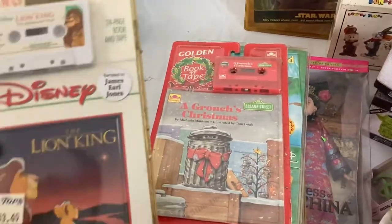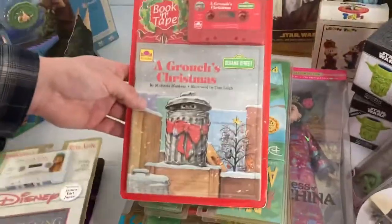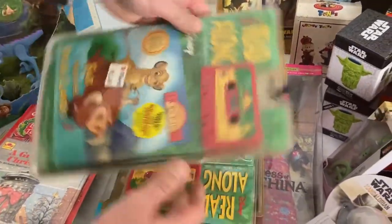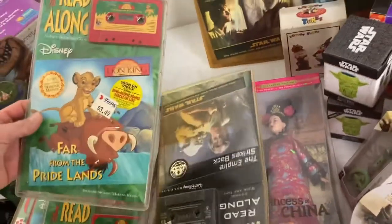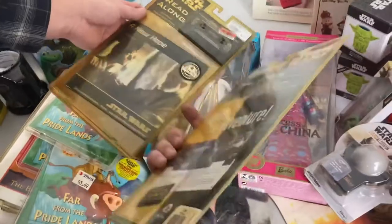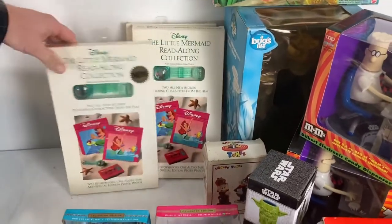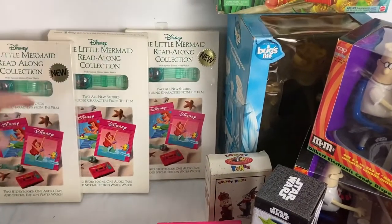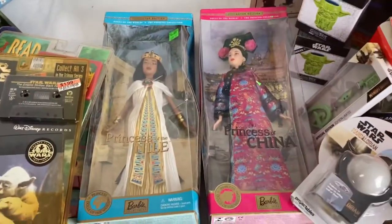Then we got a bunch of read-along books — these were just thrown in. I don't think they're of huge value at all, but they're old: Sesame Street, Lion King, another Lion King, Star Wars. The packaging is kind of jacked, a little dirty and faded. There's also some Little Mermaid Ariel read-alongs that have watches with them, which is a little different — those are cool, they're old.